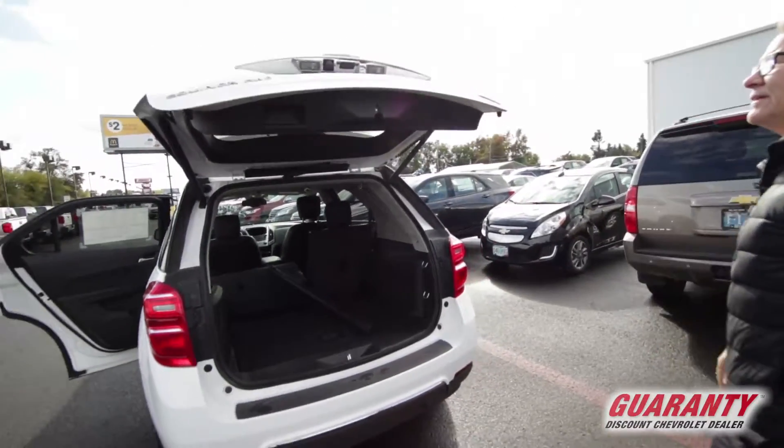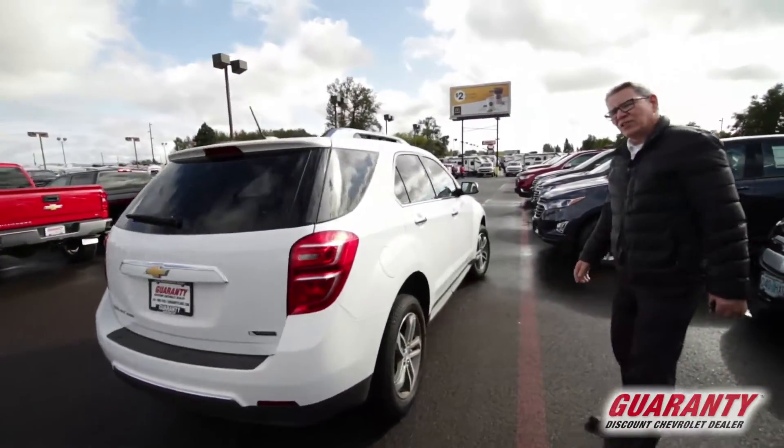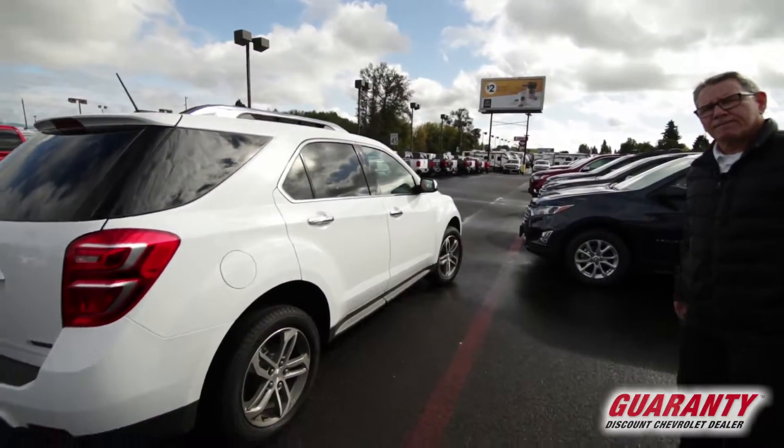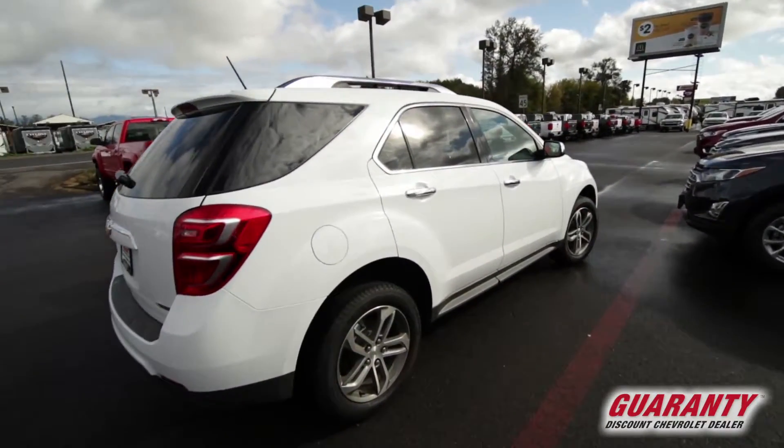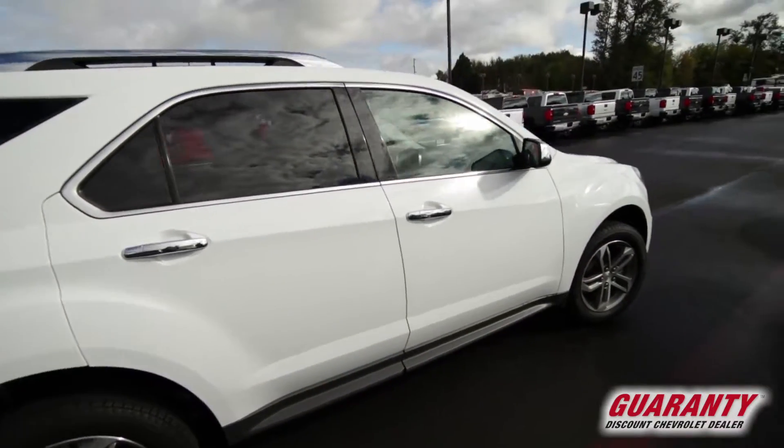Now let's try that power door. It comes with a five-year, 60,000-mile factory warranty and two years of free maintenance. It has premium wheels — four-wheel disc brakes and four-wheel analog brakes.